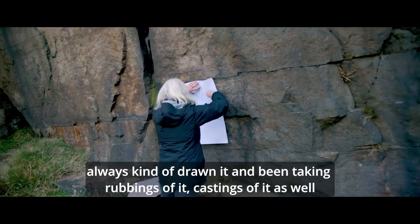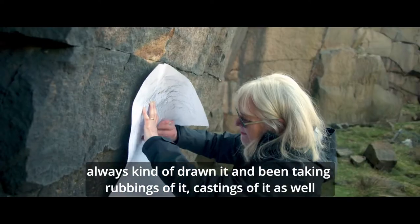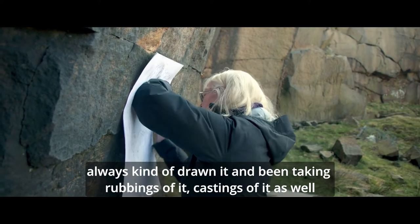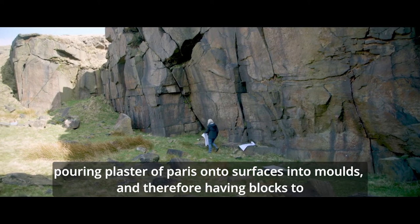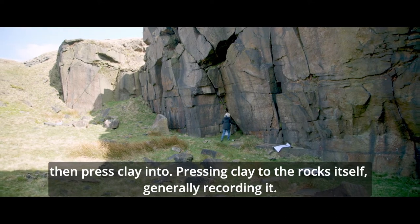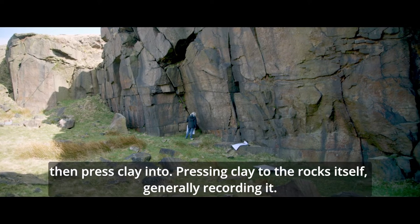So I have always kind of drawn it and been taking rubbings of it, castings of it as well — pouring plaster of Paris onto surfaces, into moulds and therefore having blocks to then press clay into, pressing clay into the rocks itself, generally recording it.